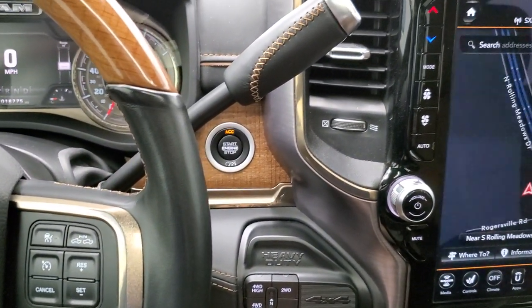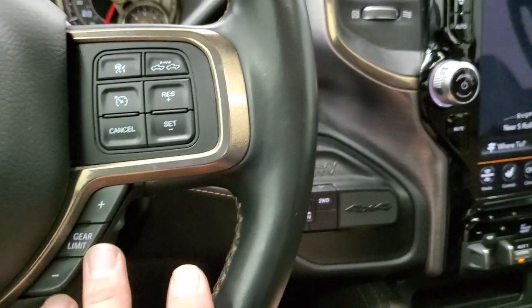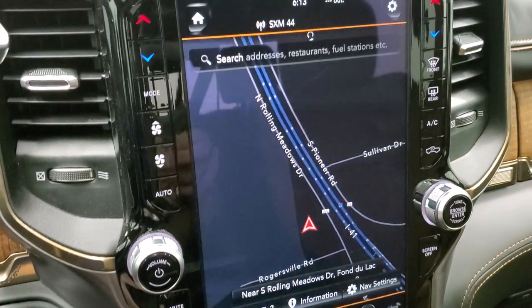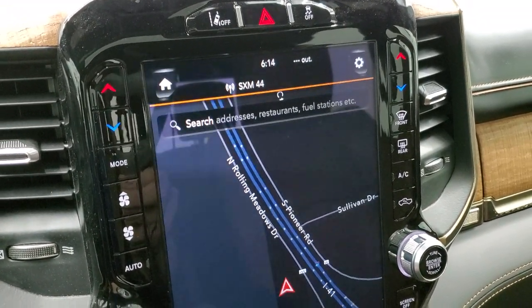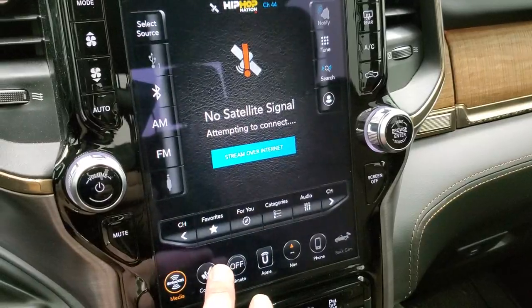This one does have the Aisin 6-speed automatic transmission. You get the gear selector right there, push button four-wheel drive. It comes with the 12-inch Uconnect 4C radio with AM, FM, and Sirius XM radio capabilities. Of course it has the factory navigation system.